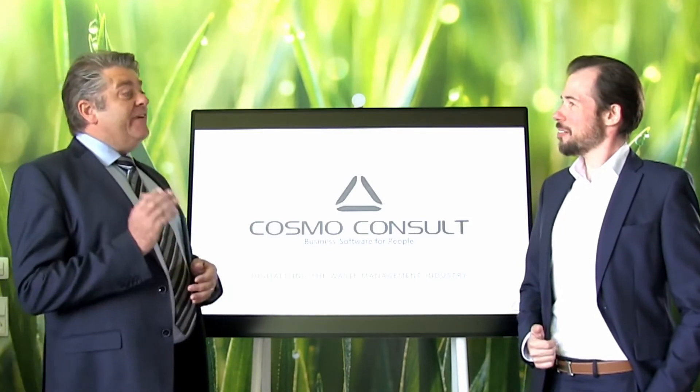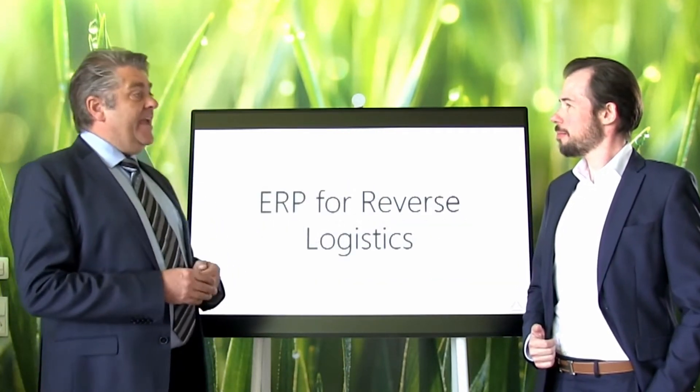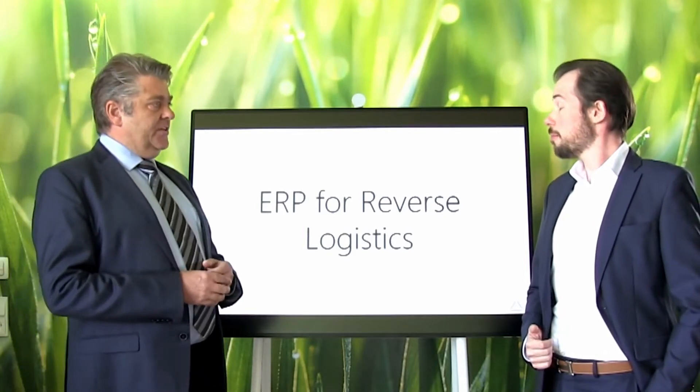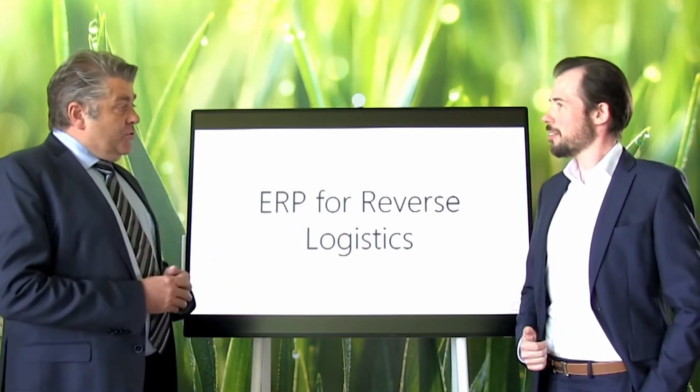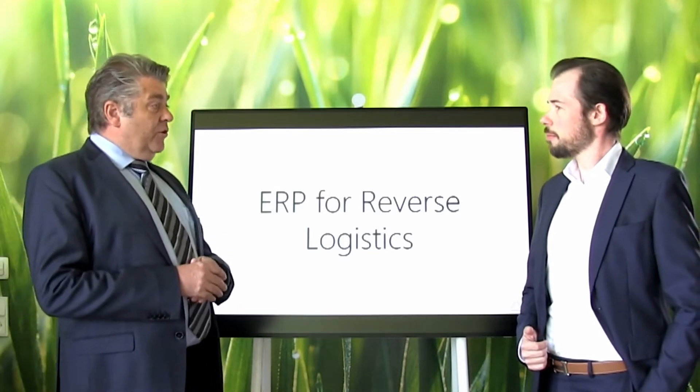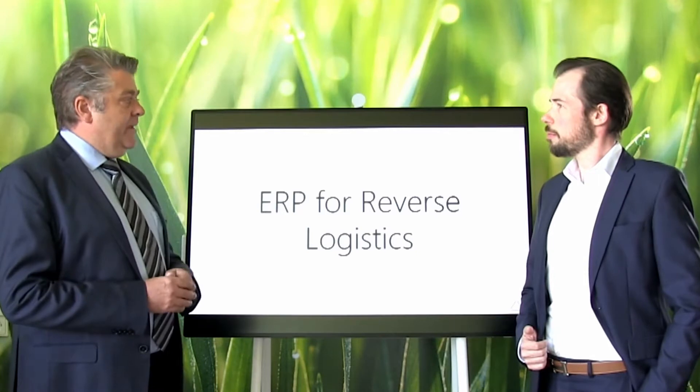Stefan speaking: Believe it or not, but I finally found an ERP system that helps me drive my waste management business and reverse logistics. It's super easy to use and covers everything I need. I finally got rid of all those Excel spreadsheets and countless paper documents.